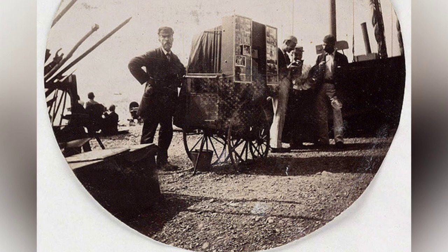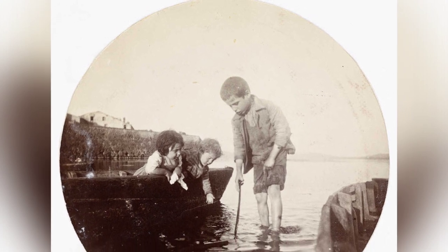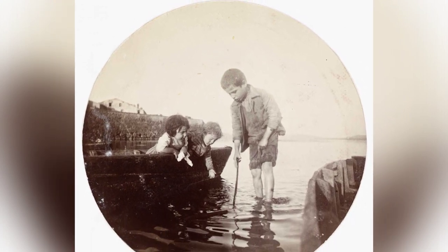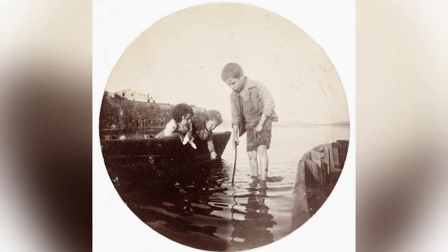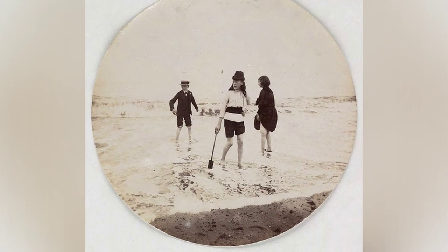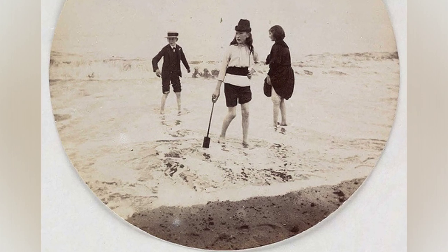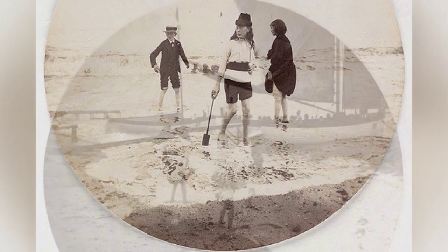In 1888, American innovator George Eastman introduced the Kodak camera, a revolutionary device that would forever change the world of photography. This box camera was the first of its kind to use roll film, making it lightweight and portable. No longer did photographers need to lug around heavy tripods and delicate glass plates.